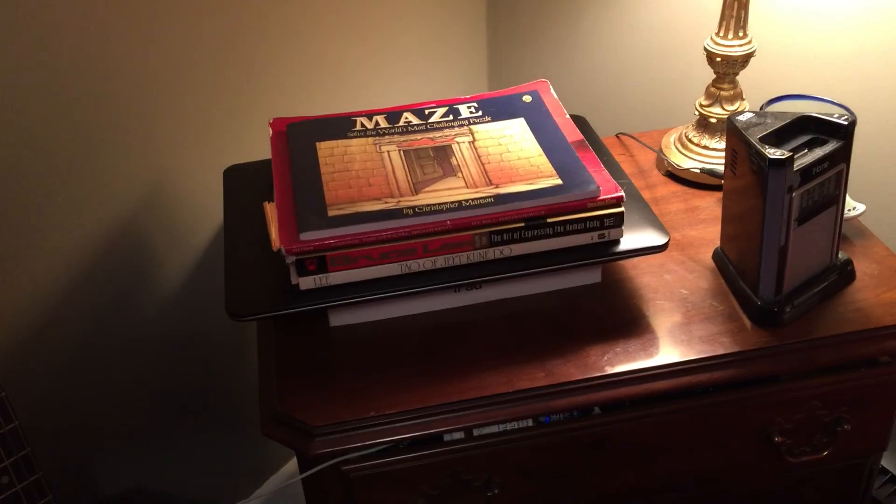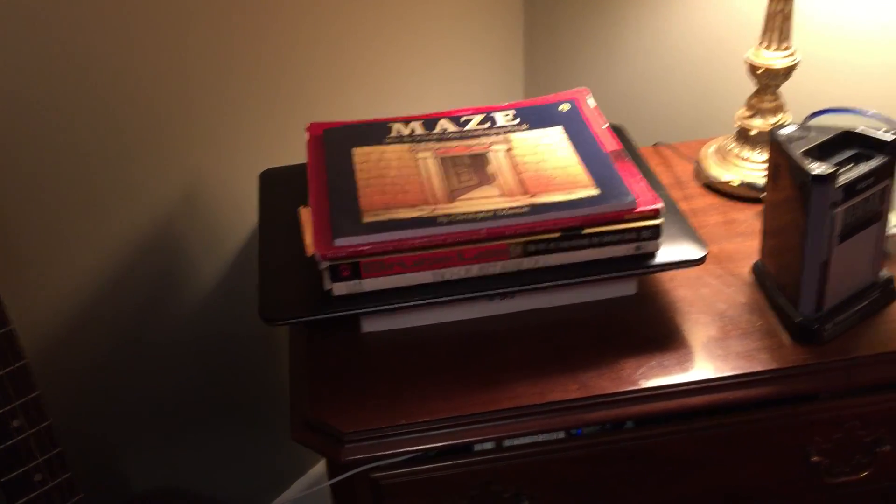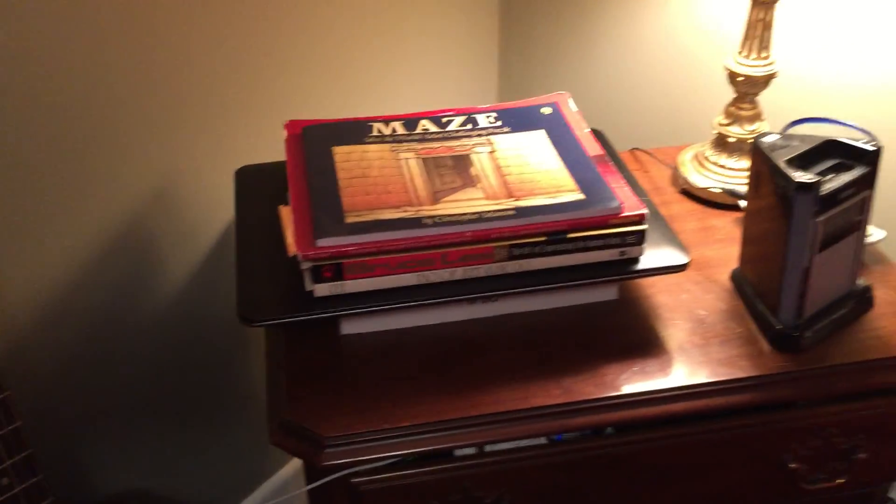A little reading material for when I'm trying to sleep — Maze, Bruce Lee, Rush biography, all that. My clock, my lamp, my little snoozer area there.